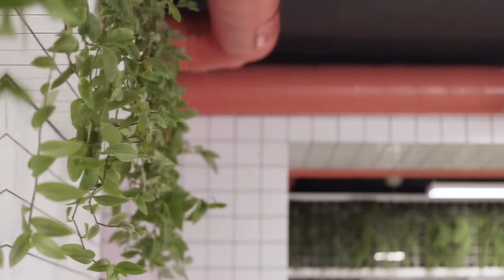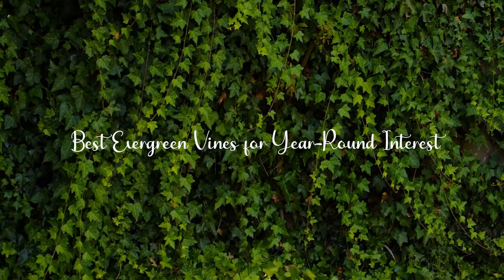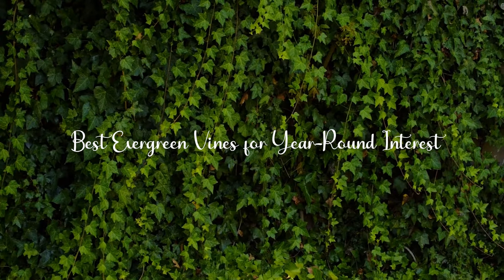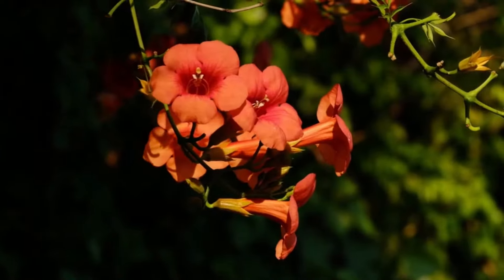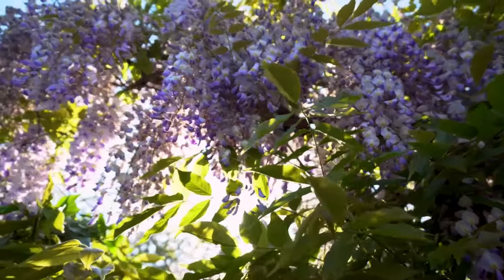Welcome back to our gardening channel. Today we're excited to explore a selection of the best evergreen vines that offer year-round interest to your garden. From visual appeal to unique features, these vines are sure to enhance your outdoor space. Let's dive in.